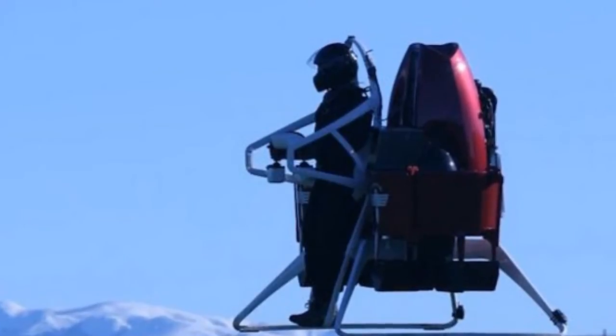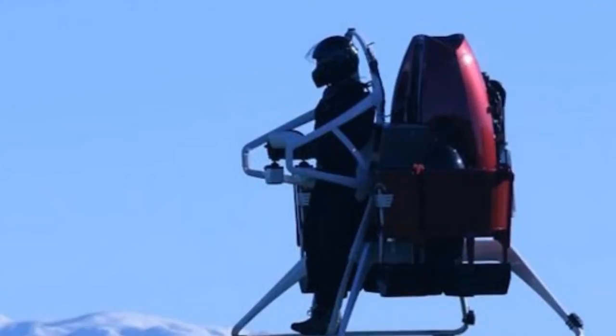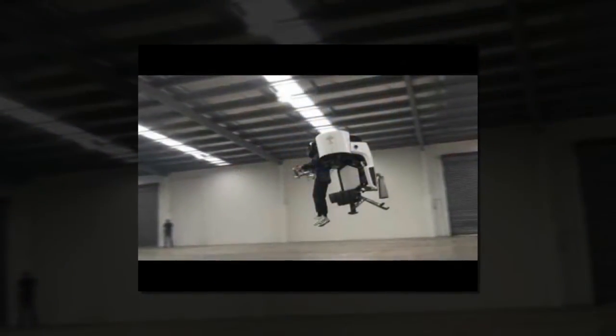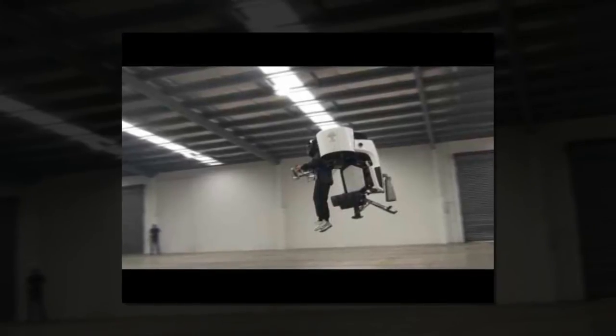Test flights for the Martin jetpack began in 2013, and most recently the pack made an appearance at the International Paris Airshow. The pack lifts off the ground using a set of powerful fans driven by a gasoline engine, attached to a carbon fiber and aluminum frame.